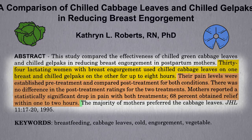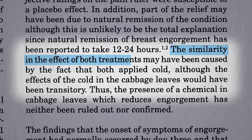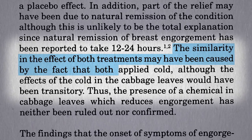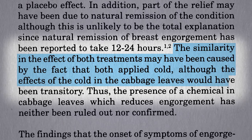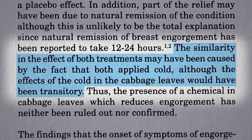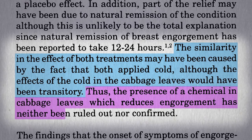Though interestingly, the majority of mothers preferred the cabbage leaves. The similarity in effect may have been caused by the fact that both applied cold, although you'd think the effects of the cold of the cabbage leaves would have been transitory. So hey, maybe there is something special in cabbage leaves after all.